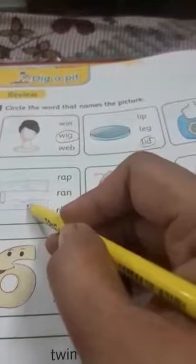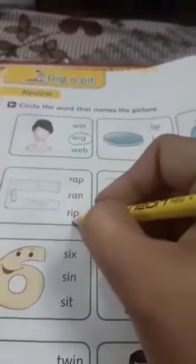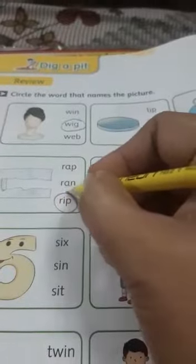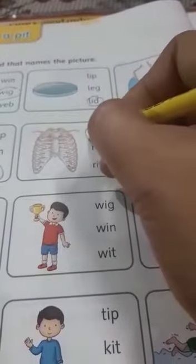R-ip, rib. This is the picture of a rib. So we will read the words — this is not rib, this is not rib. But r-i, rib. We are going to circle this word. Circle rib — it is the very first word in the box.